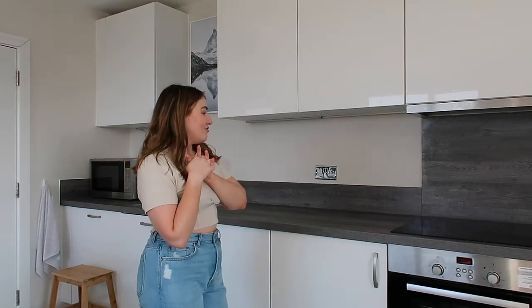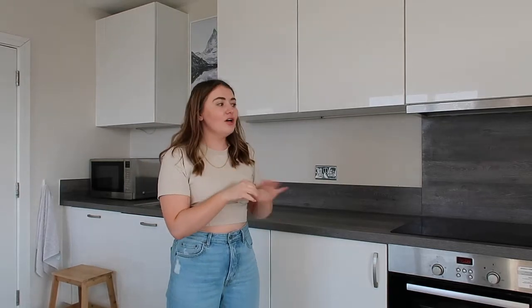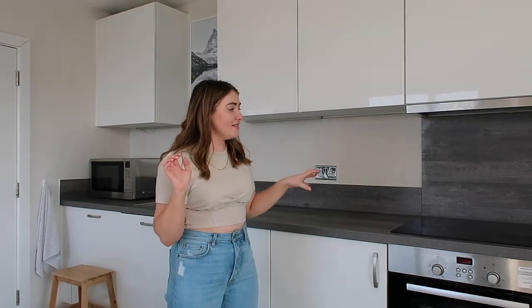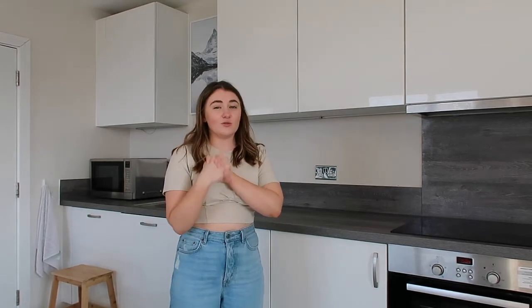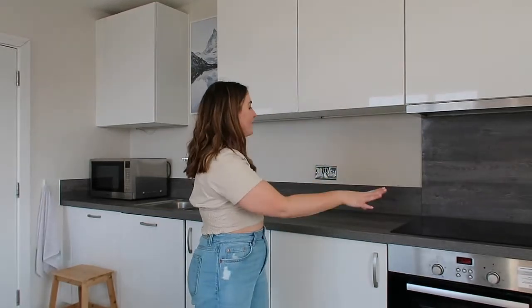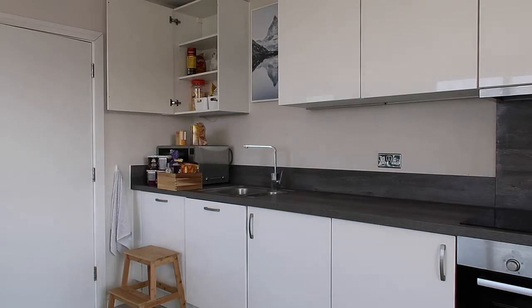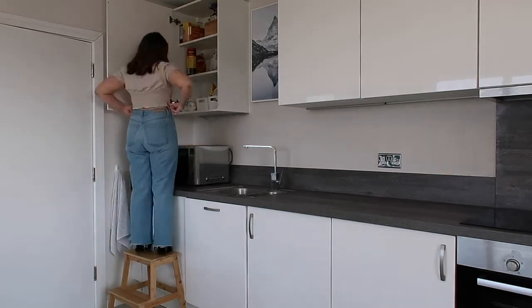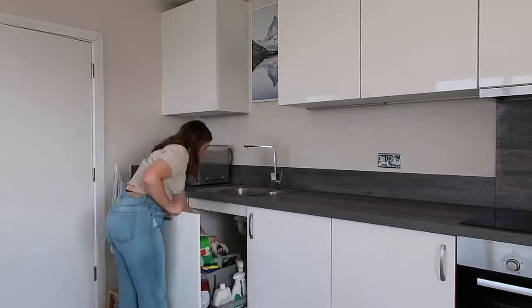As soon as you take all the appliances off the kitchen counter it looks huge, but when you've got coffee machines and everything on there it makes it look so much smaller than it actually is. I'm really going to make an effort to reorganize how I've placed the appliances to try and maximize the space. But first I'm going to sort the cupboards, because there's literally no room to put the appliances at the moment — I'll do cupboards first, then move back onto the surfaces.